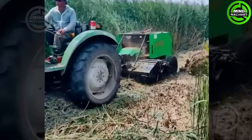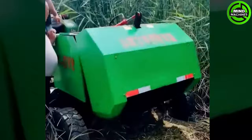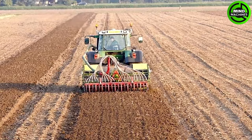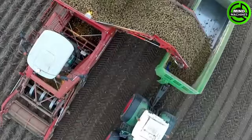This all-in-one grasscutter, mulcher, and bundler is like a green whisperer, making lawn maintenance a breeze! This potato harvester is a true spud savior, gathering the bounty of the field efficiently!